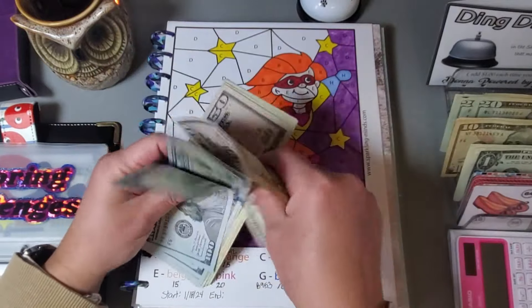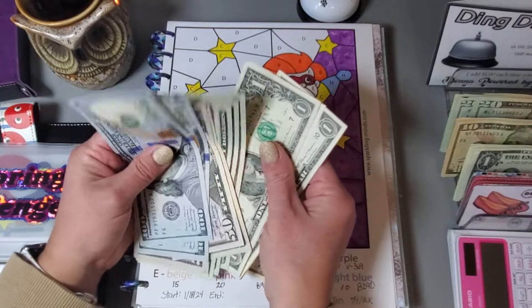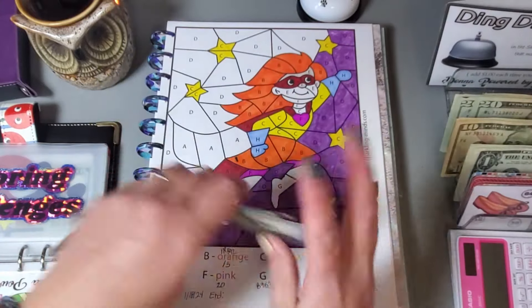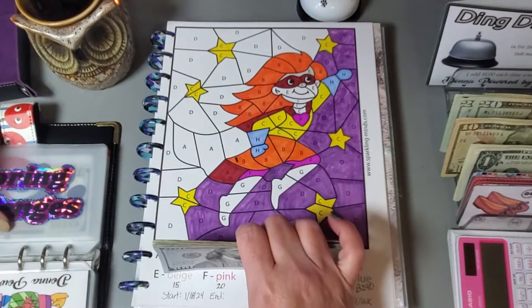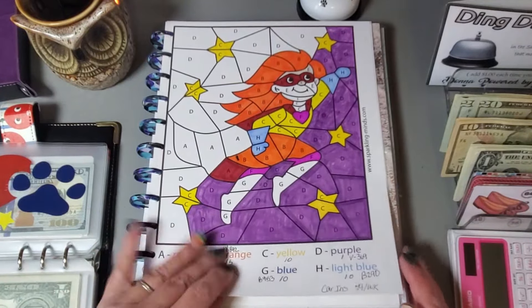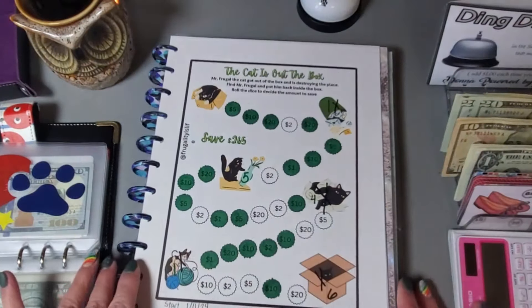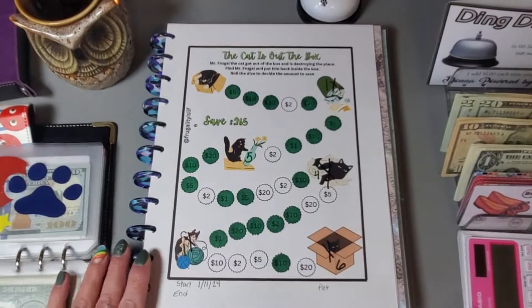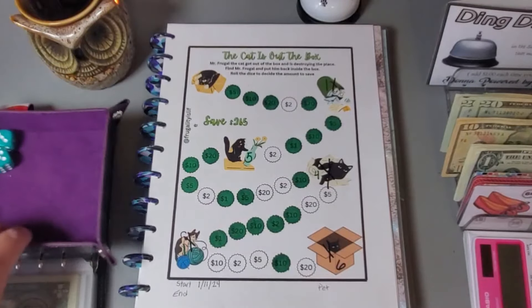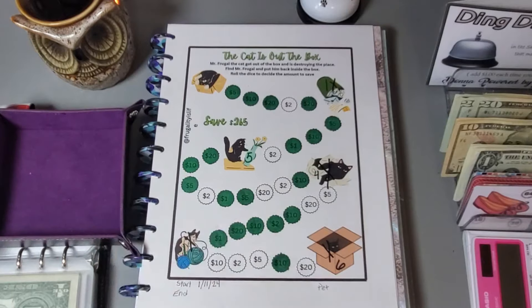That is $80 colored in. I am definitely going to have to throw away that purple marker — it is on its last leg. I might try to color the other half with a similar shade of purple. This cute challenge is from Fiona at Frugality is Life.